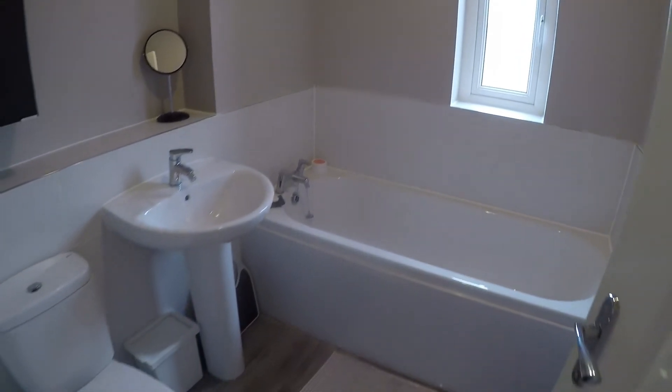Just next to this is the family bathroom, with neutral decor and a white bathroom suite.